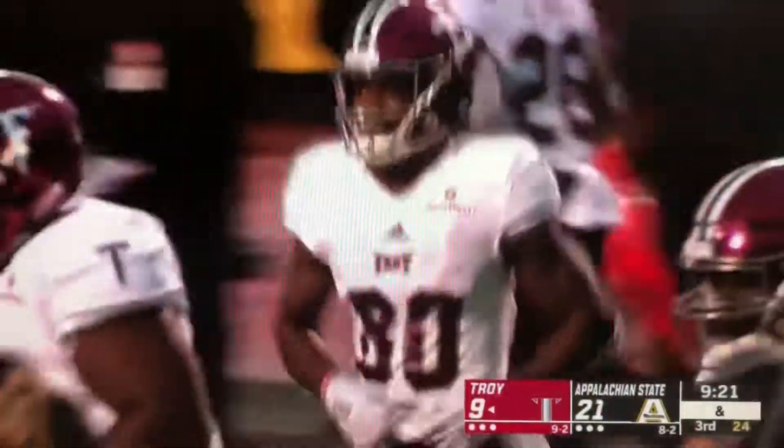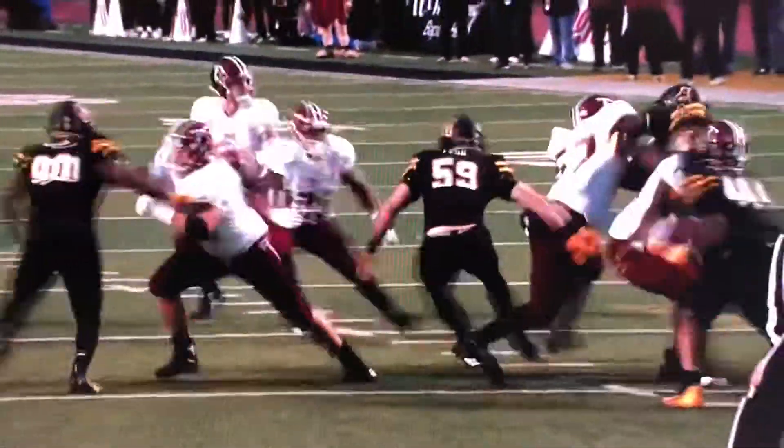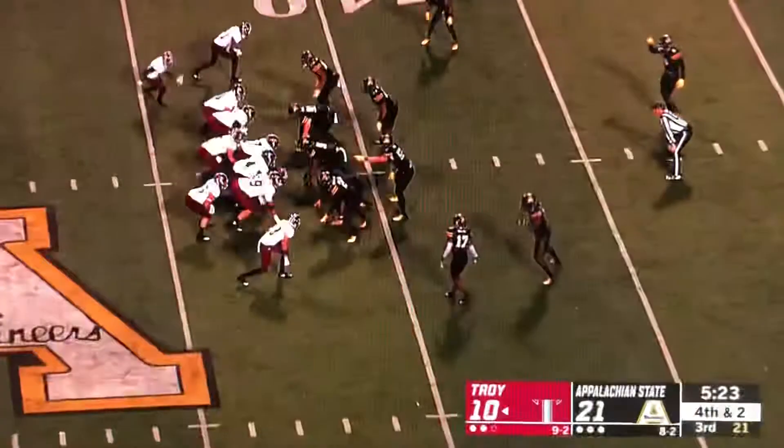That is a tremendous play by Mr. Douglas. Ball thrown by Sawyer Smith, giving his receiver an opportunity. Cliff DeDuck actually makes a great play on the ball, but it just dips right back into the hands of Douglas. He does a great job of securing it. He's coming in.